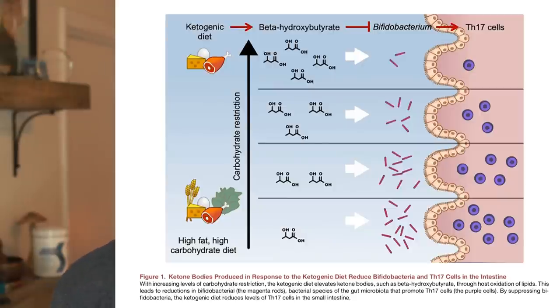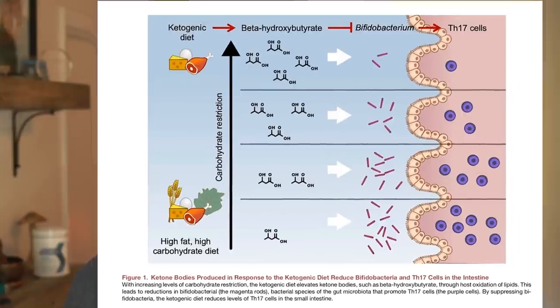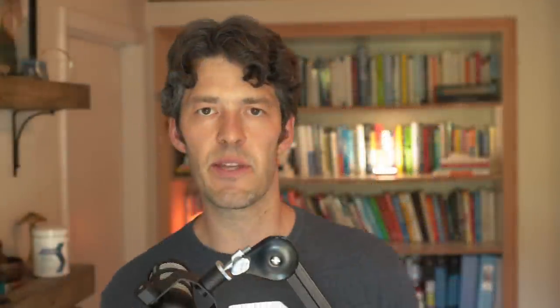A study that recently came out — my friend Frida Tehran sent this over to me — the title of the paper is 'Ketone Bodies Exert Extraordinary Suppression of Bifidobacterium and TH17 cells.' Your T helper cells have different subtypes: TH1, TH2, and TH17. The TH17 T helper subtype releases a very pro-inflammatory interleukin called interleukin-17.